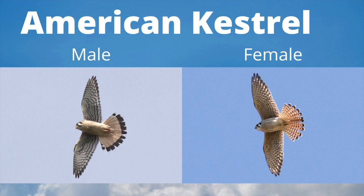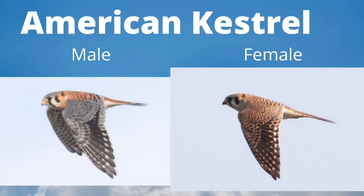Let's begin with the American Kestrel. The Kestrel is a small falcon, often seen in open areas such as farmland where they nest in tree cavities. The male is spotted underneath and has an orange tail with a black tip. The female has streaking on the breast and a banded tail. Note the pointed wingtips, which is a trait of all of our falcons.